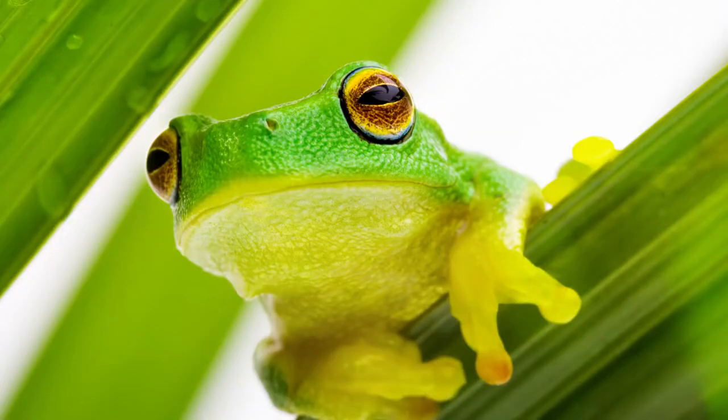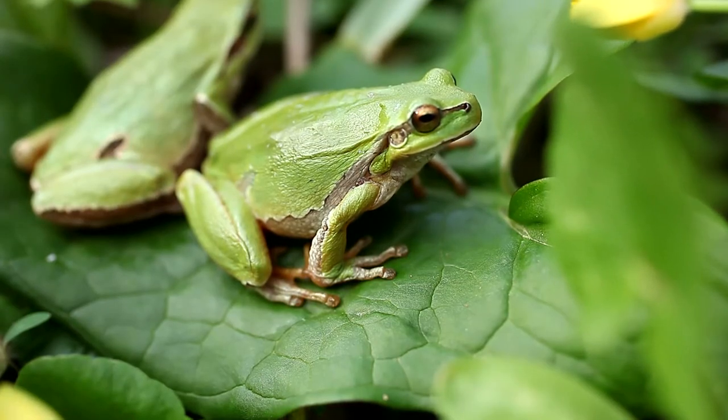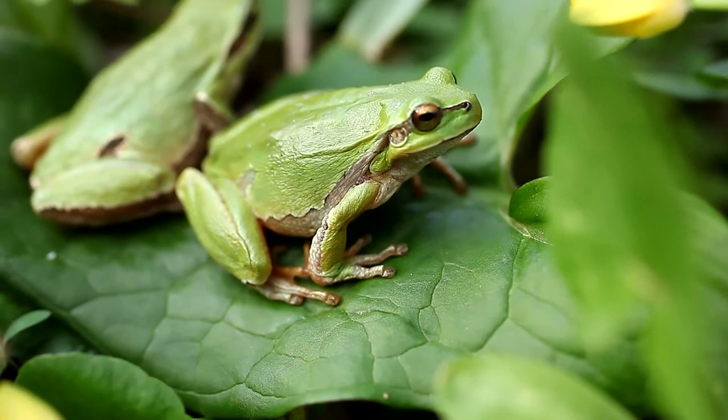Along those same lines are our amphibians. Frogs are our most well-known amphibian, and they're easier to hear than see. Especially at night, put your listening ears on and listen for those frogs outside.